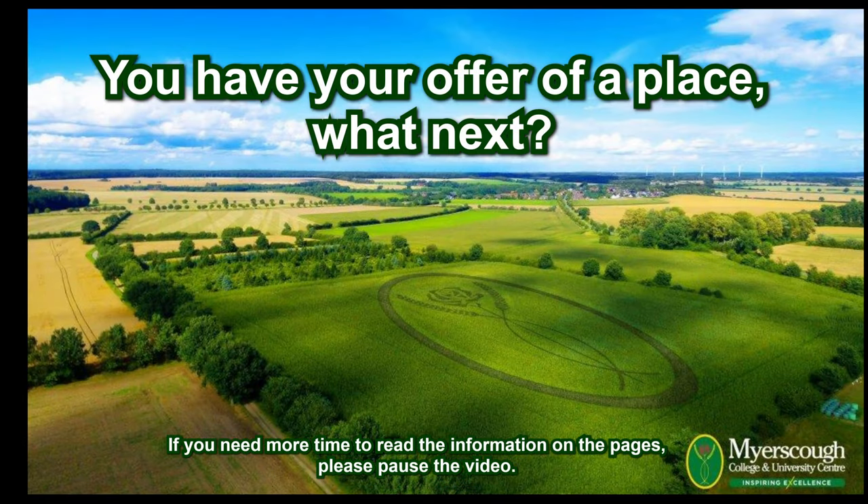Hello, my name's James and I'm the admissions manager here at Myersco. So you have your offer of a place — what next? Let's find out in this video.